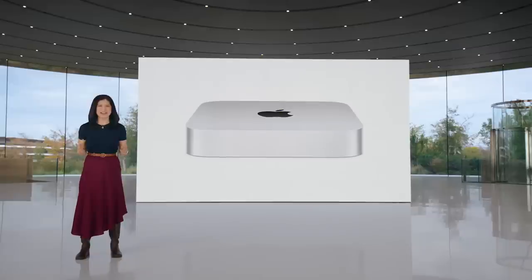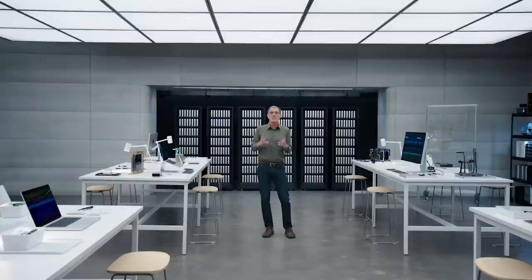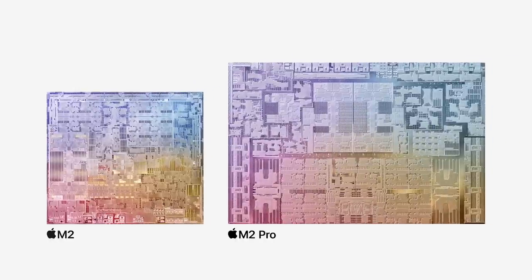M2 brings even more performance and capabilities to our most popular systems, advancing every aspect of the chip while continuing a relentless focus on power-efficient performance. Now it's time to debut the next chip in the M2 family — introducing M2 Pro. M2 Pro cranks up the performance of our Pro systems yet again. Starting with the supercharged building blocks of M2 and scaling up its architecture, M2 Pro is built using the second-generation 5-nanometer process, packing 40 billion transistors into a chip the size of your fingertip. Its unified memory architecture allows the entire chip to share its high-capacity, high-bandwidth memory system for incredibly fast and efficient data access.